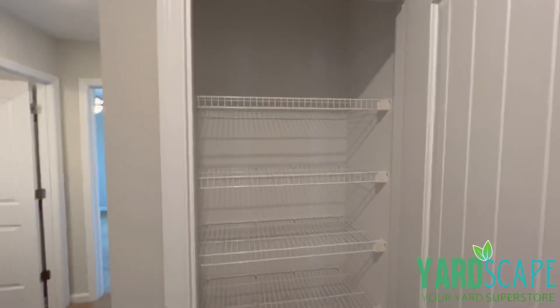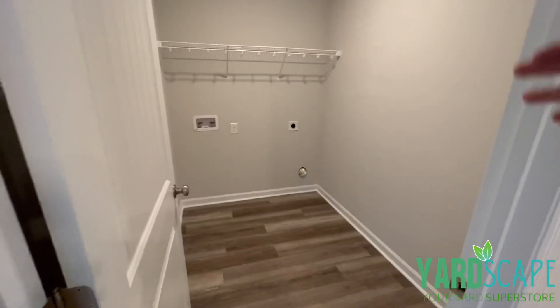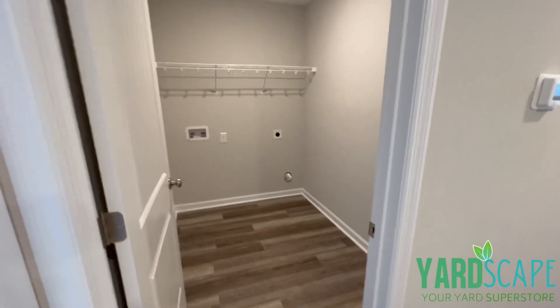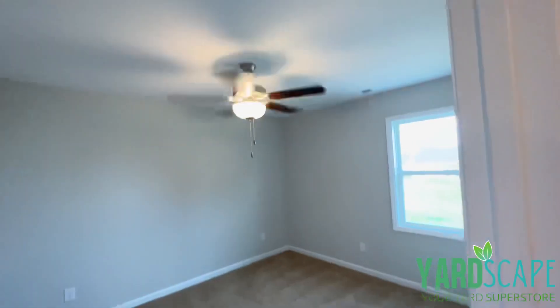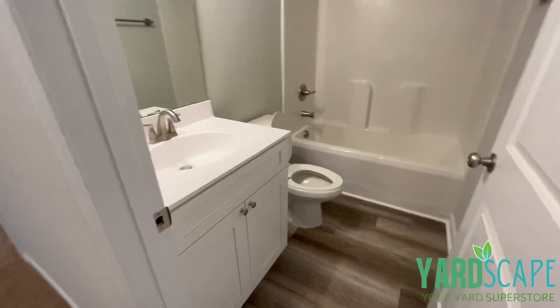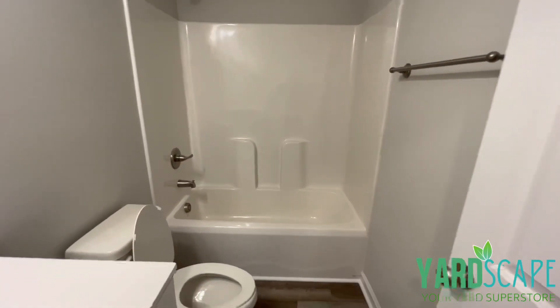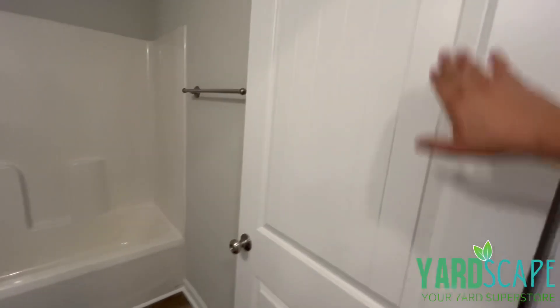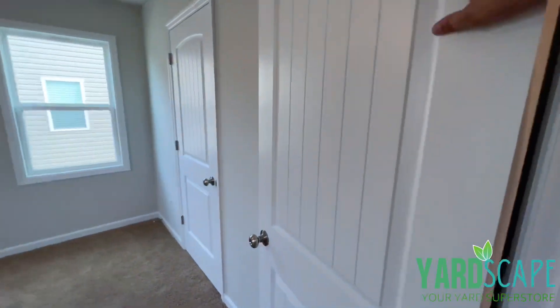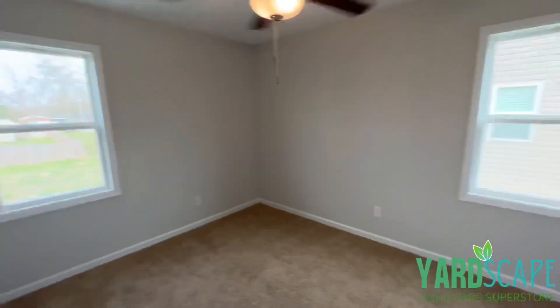One thing this builder did is add storage everywhere — you have a huge linen closet here and another huge linen closet there. For all the moms out there, your laundry room is upstairs with the bedrooms, so you do not have to drag clothes up and down the stairs — which I think is genius. There's another bedroom with a ceiling fan and lots of natural light. The bathroom is simple and nice for kids, with LVP flooring, a one-piece fiberglass shower and tub combo, and a built-in towel rack. I love the two-panel arch doors with the wainscoting look.